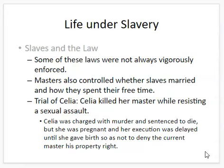Some of these laws were not always enforced — masters would sometimes ignore them — but they controlled their slaves' lives. They controlled who their slaves married and how they spent their free time. In one case — the trial of Celia, a slave — Celia actually killed her master when he attempted to rape her. She was charged with murder and sentenced to die, but she was pregnant at the time and her execution was delayed until she gave birth. To kill her would have denied her new master his right to the property — very disturbing, but not uncommon.